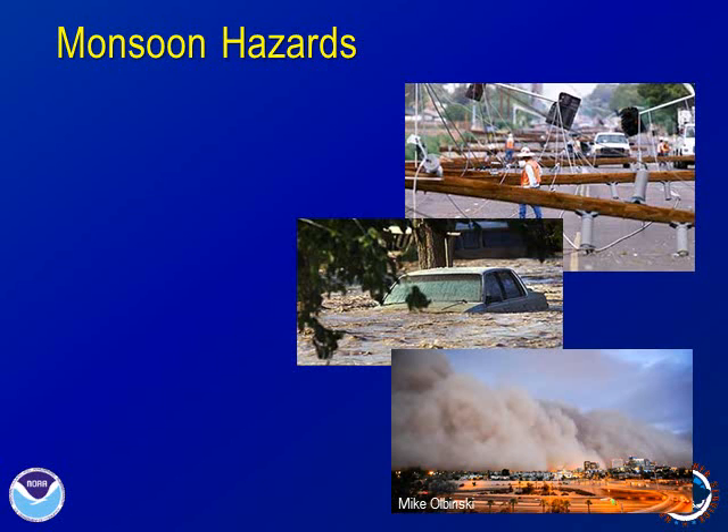Summer thunderstorms bring a variety of hazards. Wind gusts produced by thunderstorms can be strong enough to damage homes and blow down trees and power poles. These can be localized winds, called microbursts, or widespread wind events.